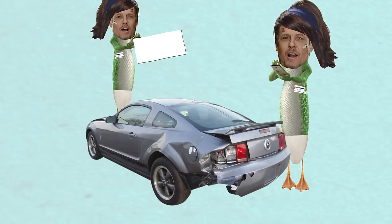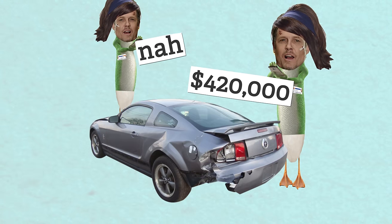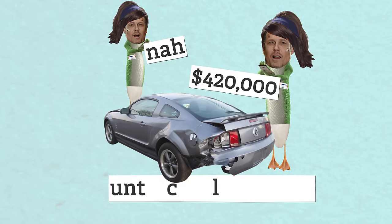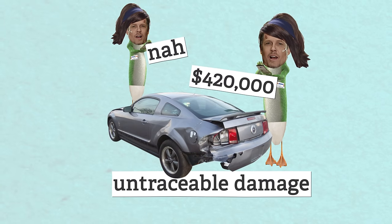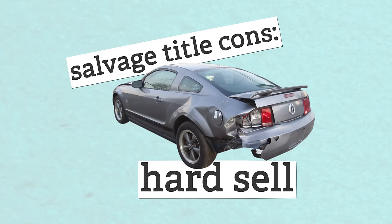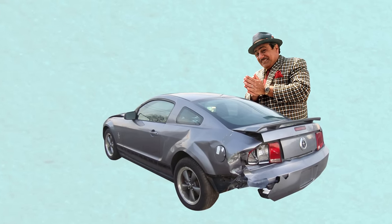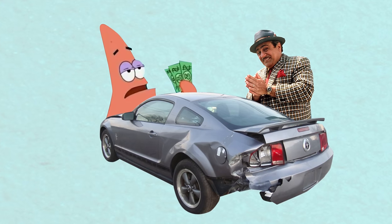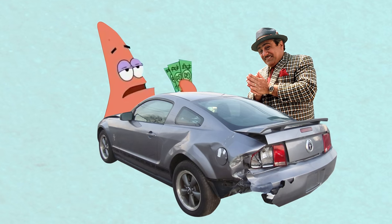Getting insurance is another headache. For obvious reasons, insurance companies won't make it easy to insure a salvage car — some just won't do it, and others will charge you a lot. If you get in another accident, they can't know what damage is new versus caused by a previous hit. Also, when you buy a salvage car you should plan on keeping it for a while — dealers won't give you trade-in value, and private buyers will probably be scared off.